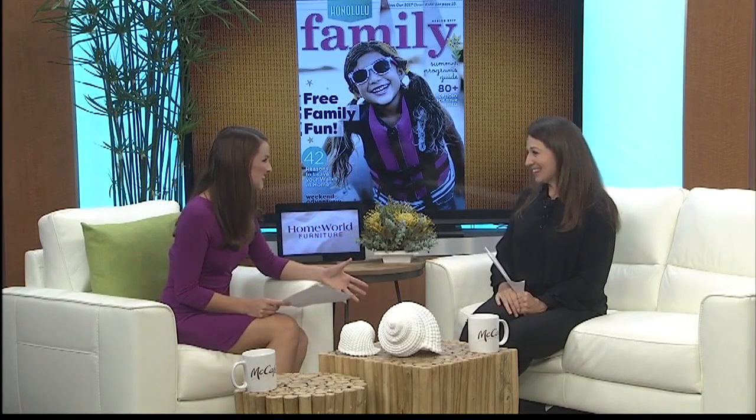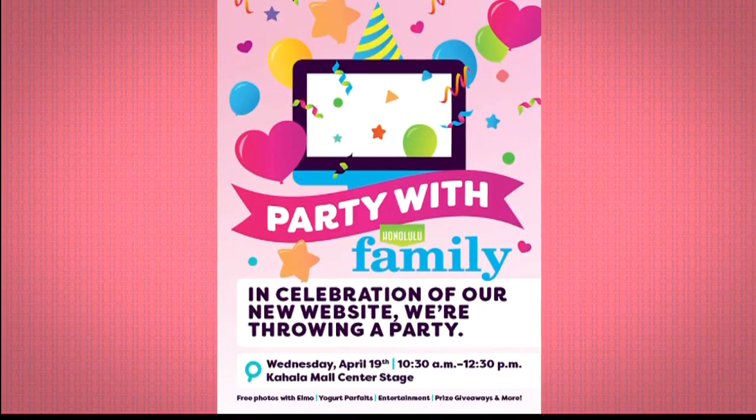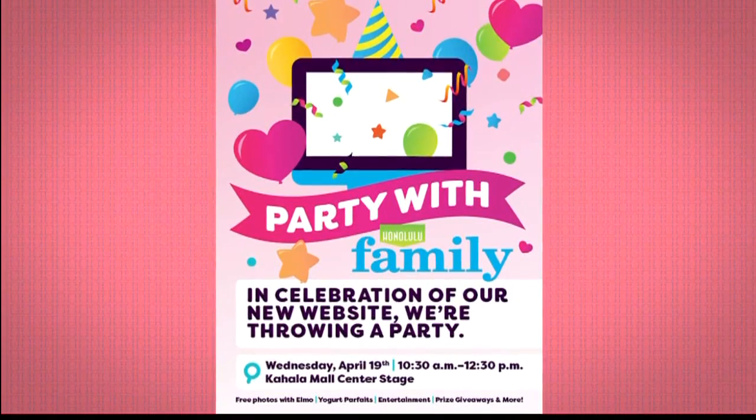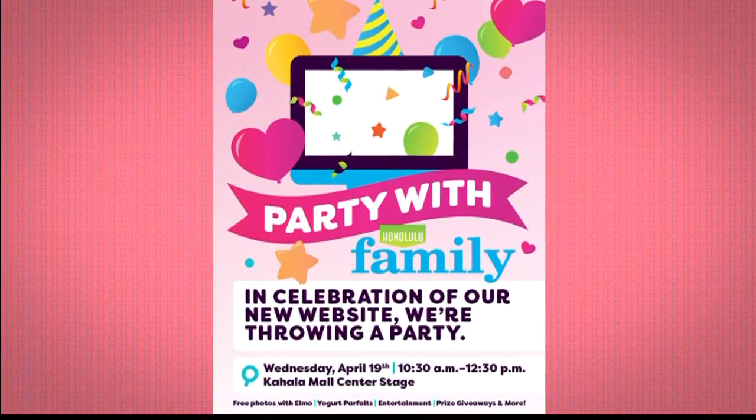You can go to it now — it's already launched. And we're actually having a really big party today to celebrate the official launch. We're going to be at Kahala Mall today from 10:30 to 12:30. We've got Elmo, we've got a prize wheel, we've got some fun kid-friendly snacks, so I hope everyone can come out and join us for a couple of hours this morning.